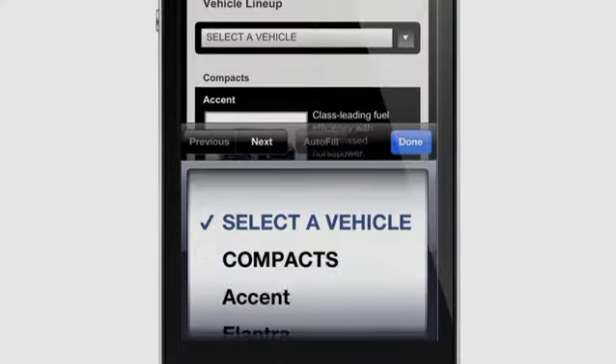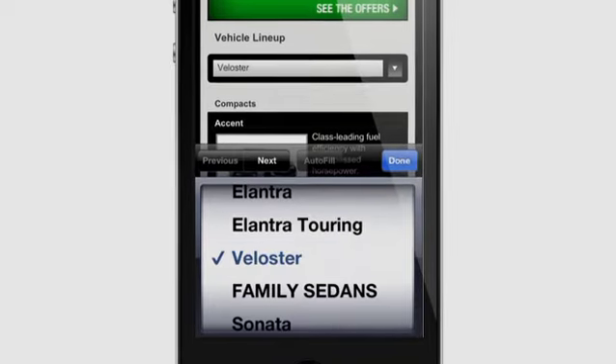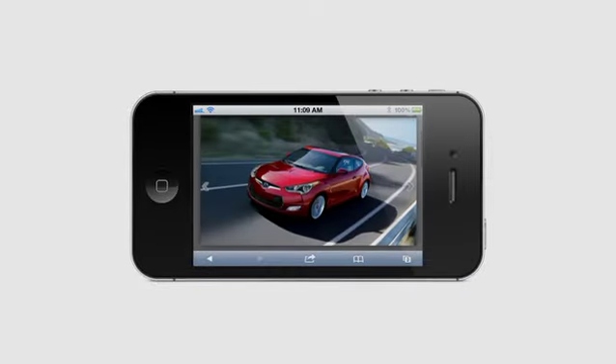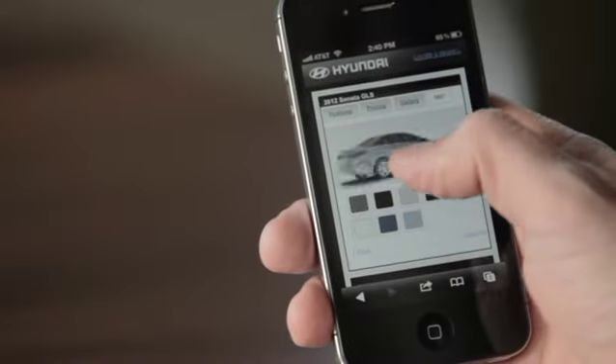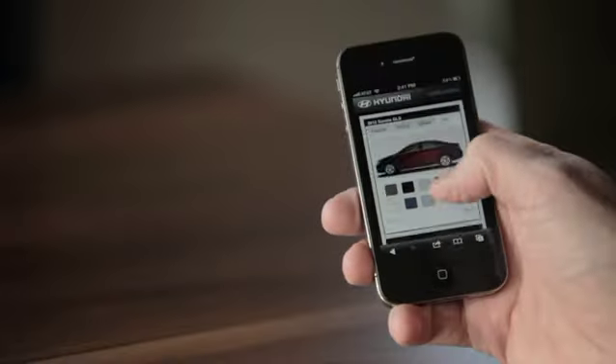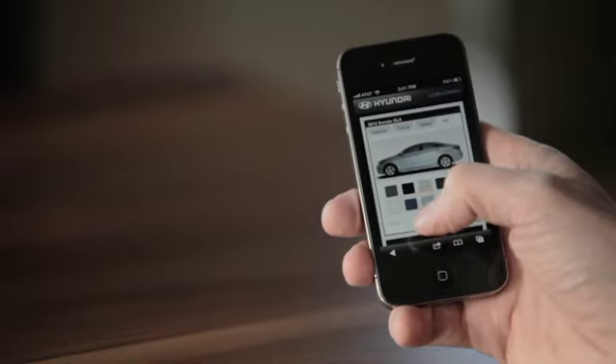The navigation menu was retooled to make it easier to find specific models. Larger photos and more videos were added to provide a richer content experience. A 360 spin was added to give mobile visitors a level of interactivity normally reserved for the desktop.